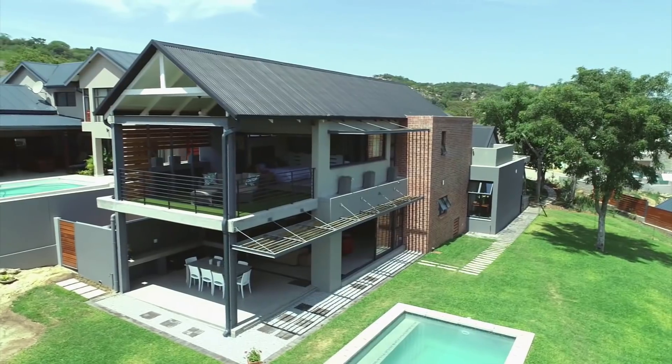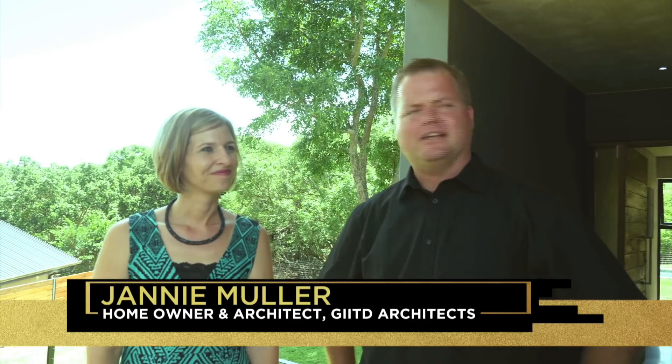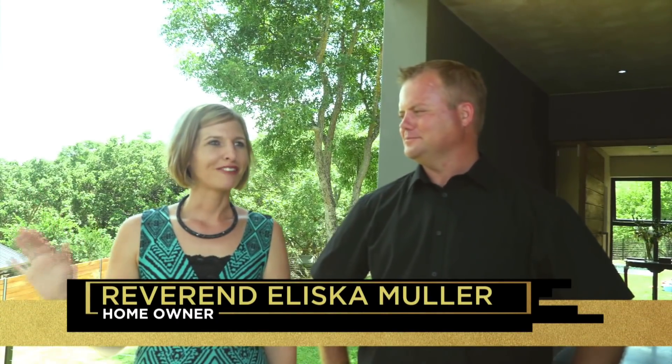Thank you for bringing me out to beautiful Nelspruit. What made you decide to make this home? Both of us grew up in the lowveld — I am Zanin and Eliska in Komatipoort. We met here and this is our home. I love it because it's big enough, you've got everything you need, but it doesn't feel like a city.